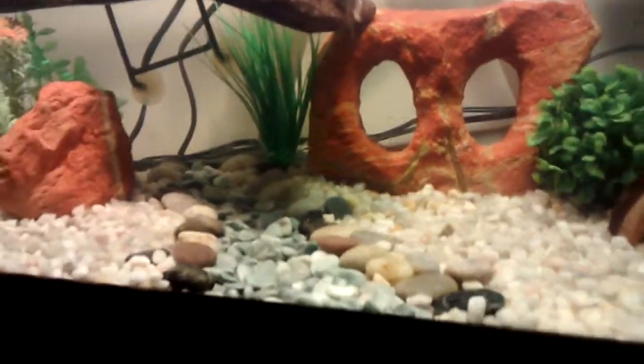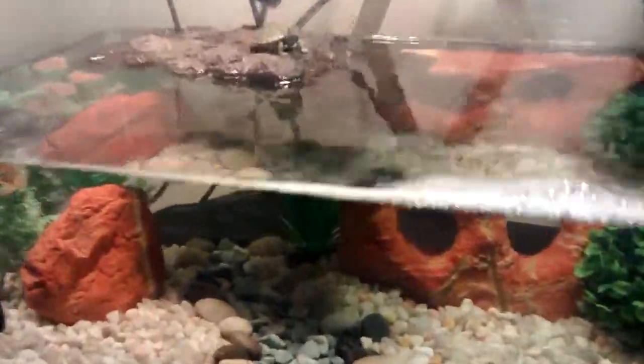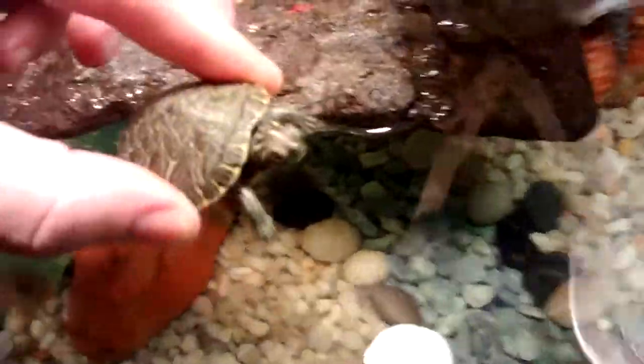Wednesday — Rio Grande slider hatchling. I hope he is as small as Mr. Misfit right here. One more look, because the little close-ups are my favorite part.